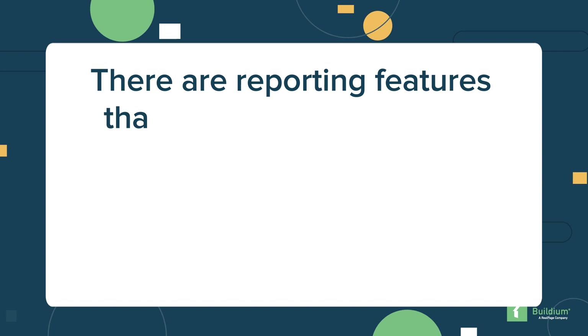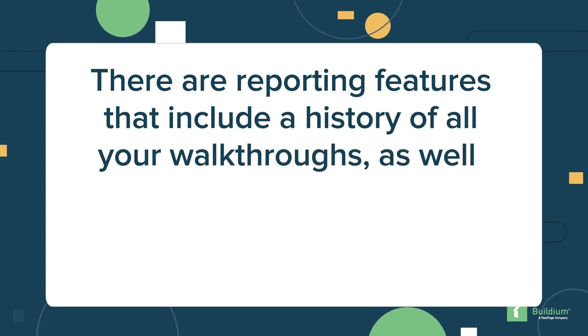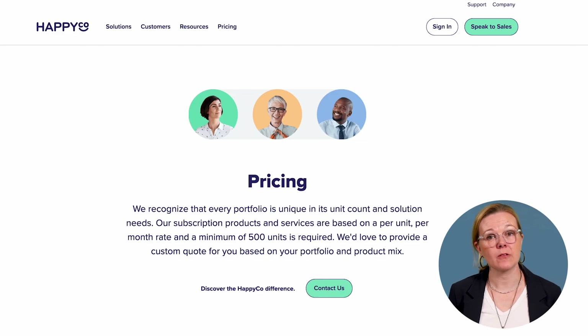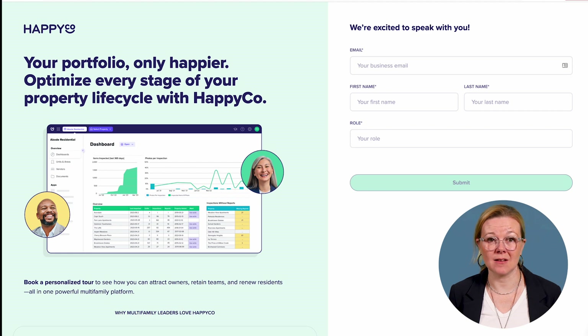There are reporting features that include a history of all your walkthroughs, including key data points such as scoring, photos, comments, and more. The app saves drafts and syncs data across all users automatically, even if your internet cuts out. HappyCo subscriptions are priced per unit per month and require a minimum of 250 units. You can reach out to them directly for specific pricing details.